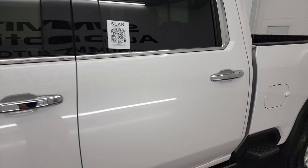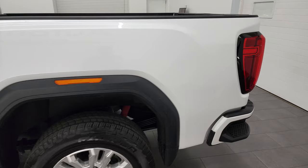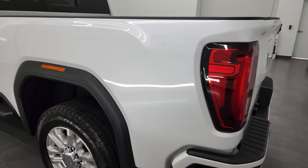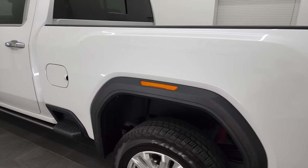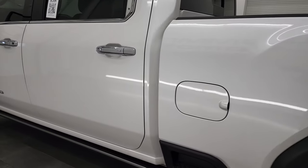White Frost Tri-Coat is the color, and I shoot all my videos in 4K, so if you have HD capabilities on your computer, tablet, smartphone, or television, I recommend turning them on right now because it is your best way to check out the quality, condition, options, and cleanliness of the vehicle before seeing it in person.